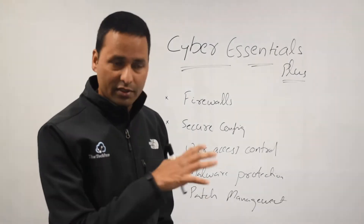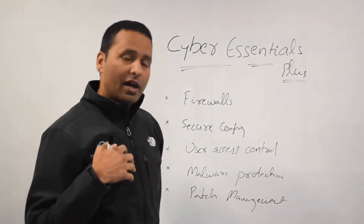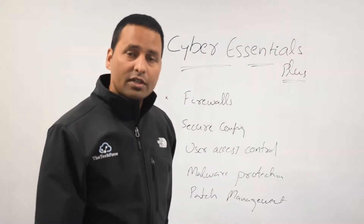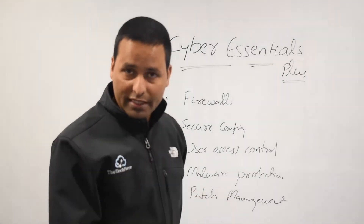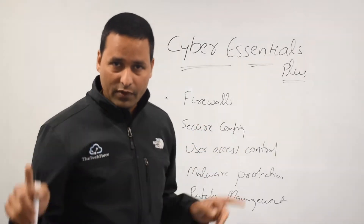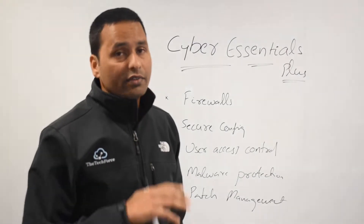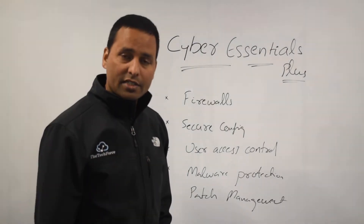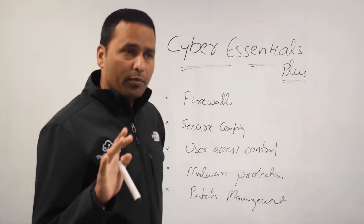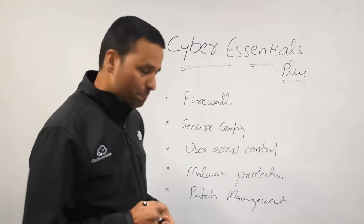If you said you have anti-malware software and firewalls enabled, we will take a screenshot of that. If you said your firewall ports and rules are properly configured, we will collect a screenshot of that. Most companies struggle with patch management — that's where the most companies struggle.